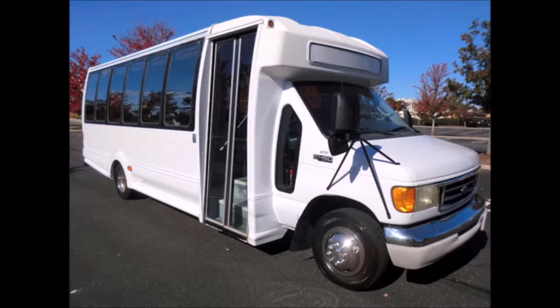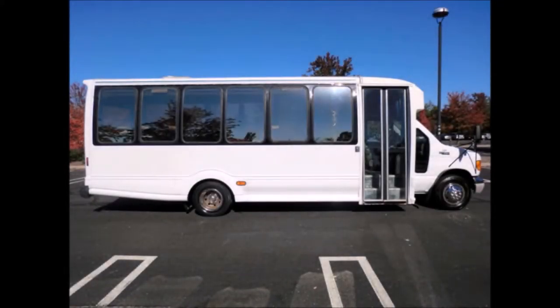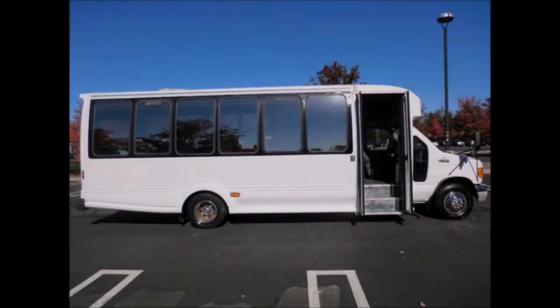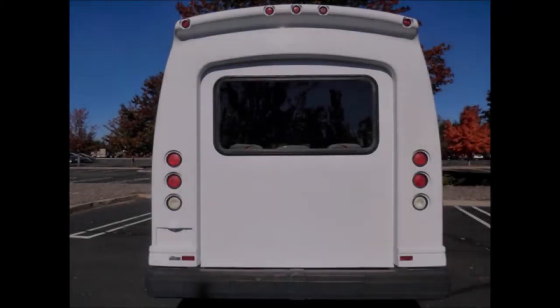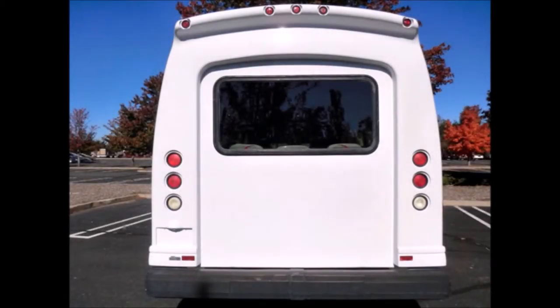Assisted living homes and much more. This bus is in excellent condition both inside and out. The interior shows very little wear and the exterior is fully repainted. It features an electric entrance door with outside entrance lights. It is a one Florida owner vehicle with no signs of wear, tear, or rust.